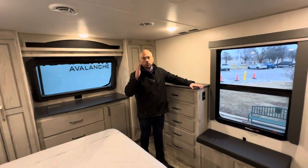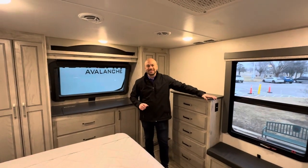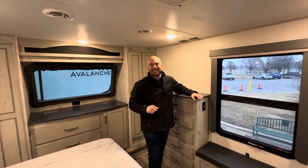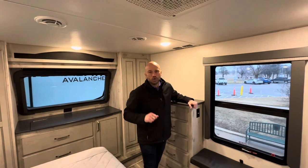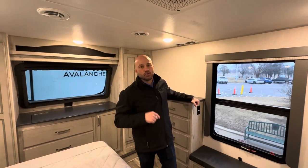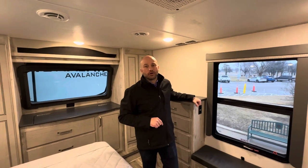This is the last 2022 at Lewis RV Center. It is the Avalanche 352BH by Keystone, priced to move at $48,989. It's available right now — thank you for coming to the show.